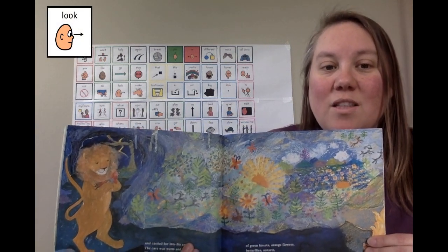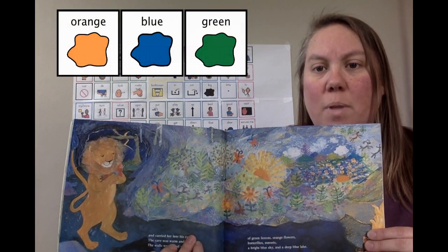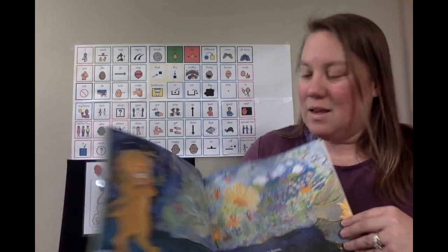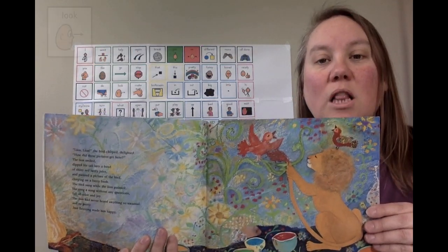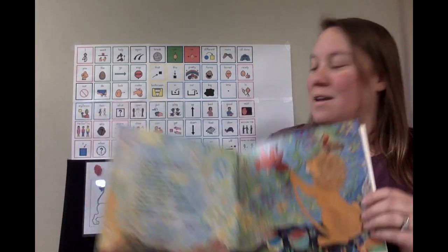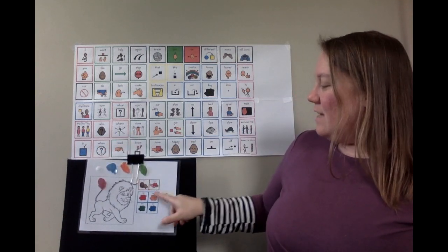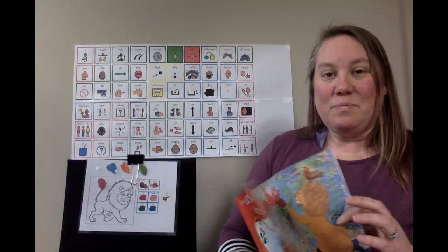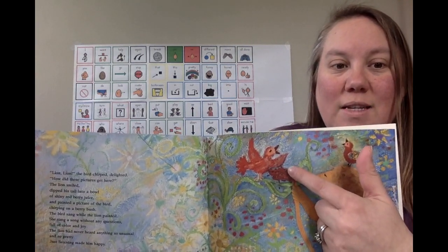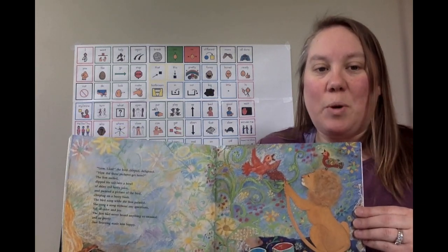Look at the beautiful picture Lion is painting. There is orange and blue and green. Look! Lion's tail is red. Lion has a red tail. You see Lion's red tail? He is painting his friend the red bird.